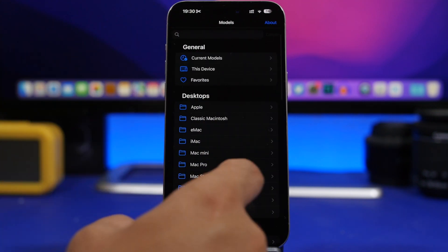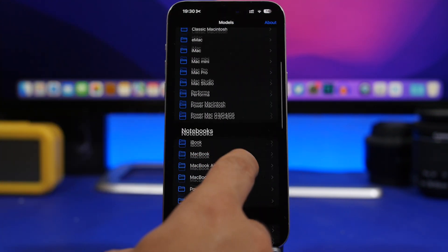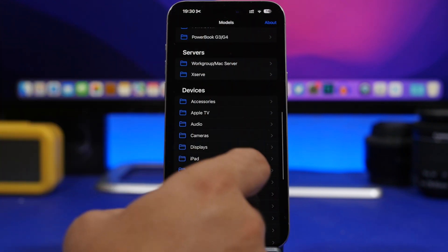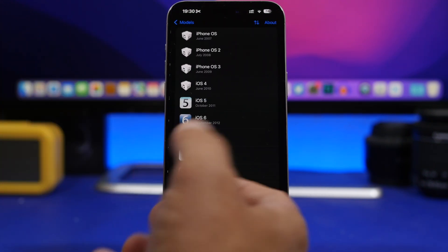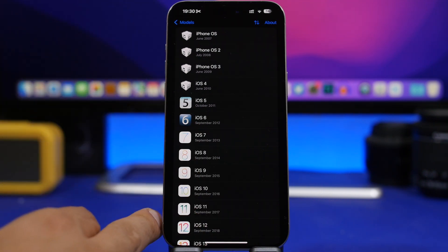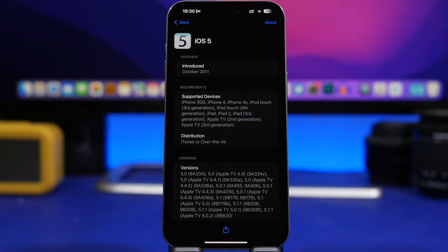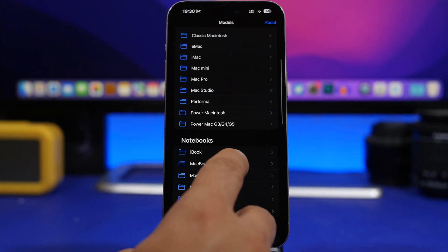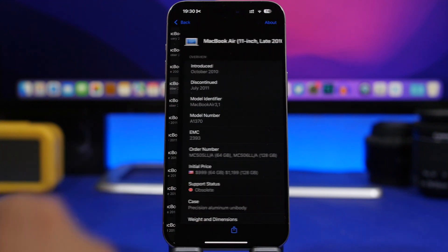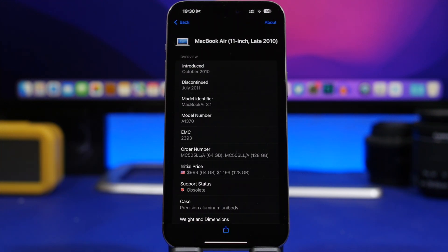You'll have categories for desktops, notebooks, servers, and other devices, as well as software. If you want info about different Apple software, it shows all kinds of details. For any device you can view the release date, discontinued date, price, and anything else you need.